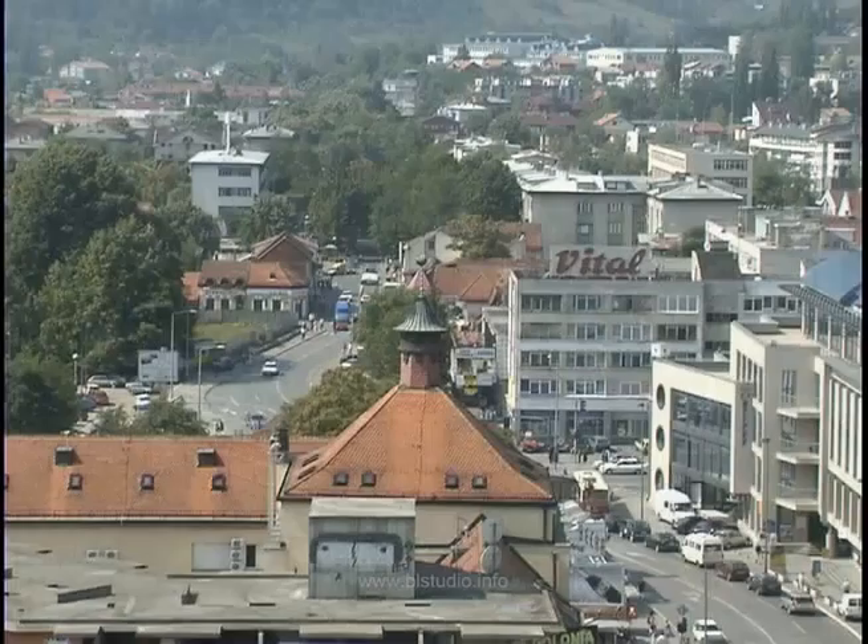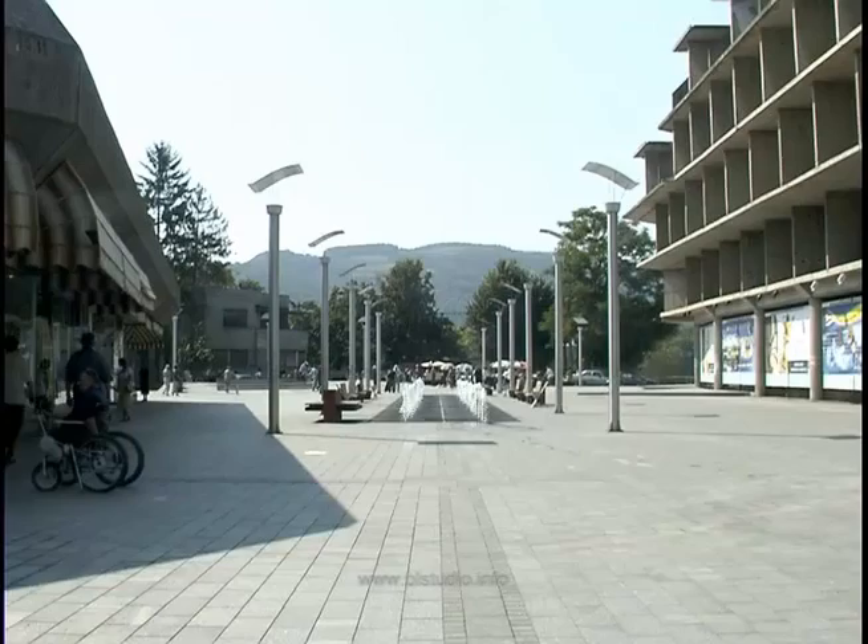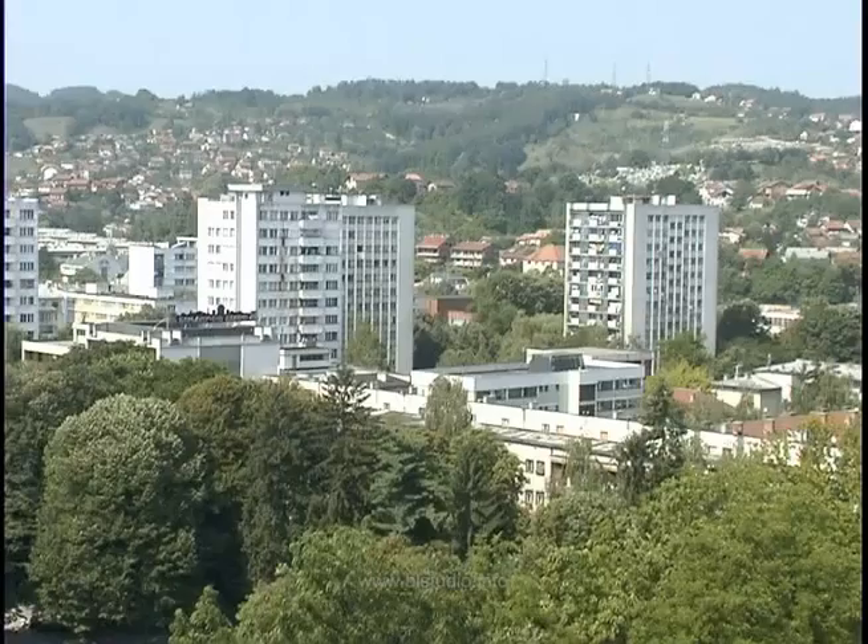Pored svih građevinskih radova u oblasti niskog radnje, vršimo redovno održavanje, zimsko održavanje i zaštitu magistralnih i regionalnih puteva. Firma zapošljava 200 do 220 radnika, zavisno od sezone, fluktuacije radne snage, svih profila.